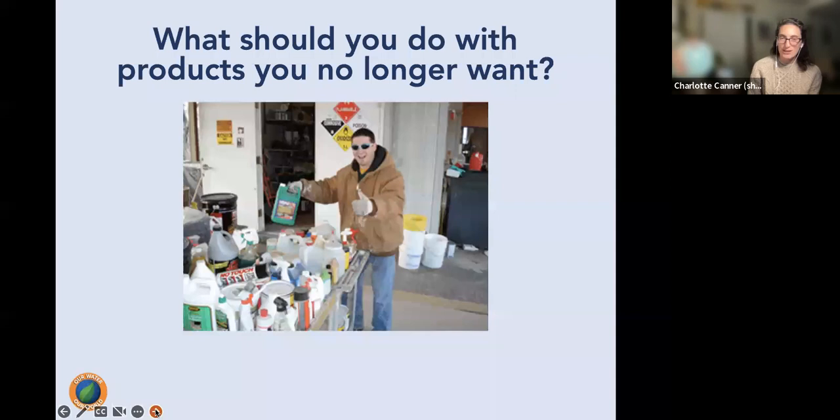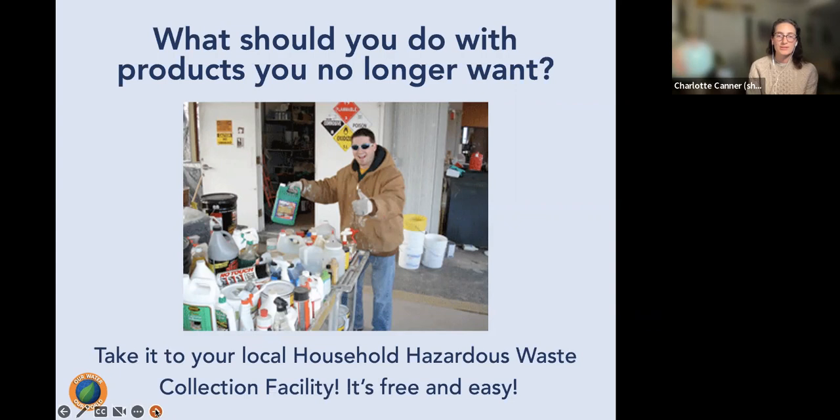For products you no longer want, take them to your local household hazardous waste facility. It is free for county residents to drop off materials there.